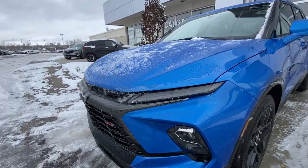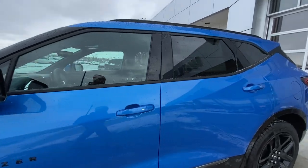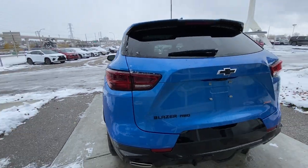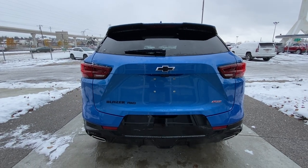LED daytime running lights and headlights. Back down the side of the vehicle, this SUV is remote-start equipped and has keyless entry, rear-tinted privacy windows with black trim all around, roof rails are installed. At the back of the vehicle, we have the blacked-out Blazer, all-wheel drive, bow tie, and red RS badge on the hatch, and the twin chrome-tipped exhaust.